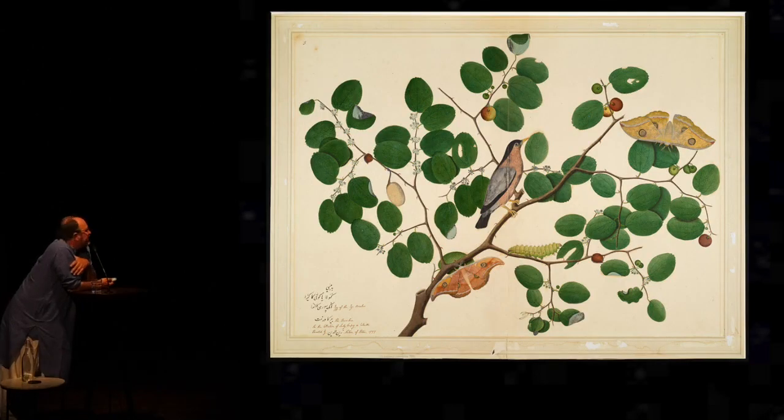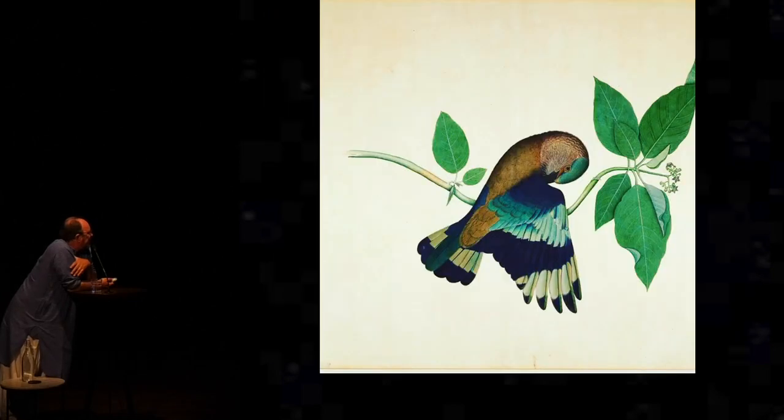This one has a whole sort of David Attenborough nature program going. You start off with the caterpillar sitting there in the middle, nibbling the leaves. It then turns into a cocoon, which you can see on the left-hand side hanging from a branch. It then pupates into this gorgeous moth. And then is about to be eaten by this bird. So the whole life cycle of this animal in one wonderful study.